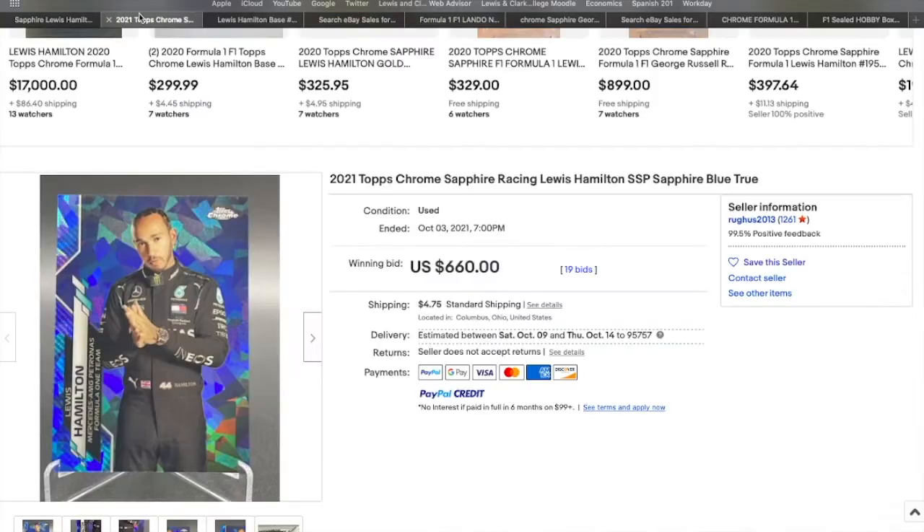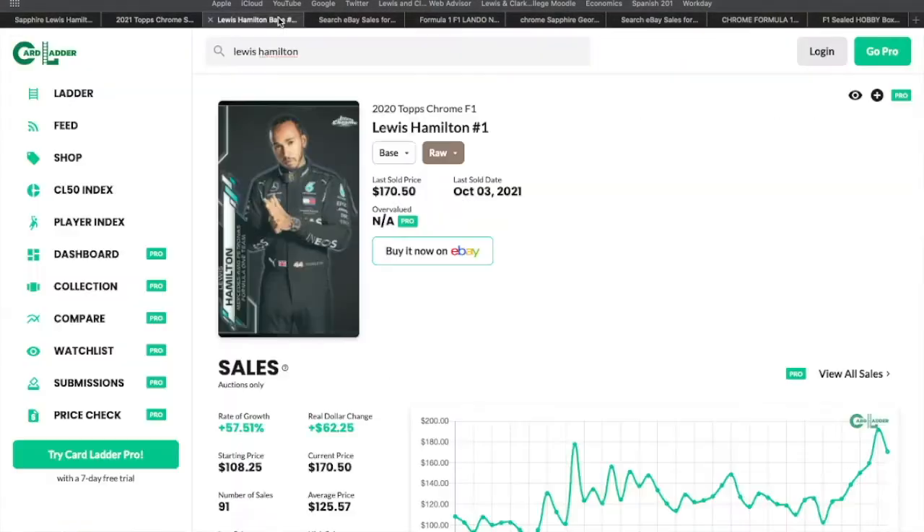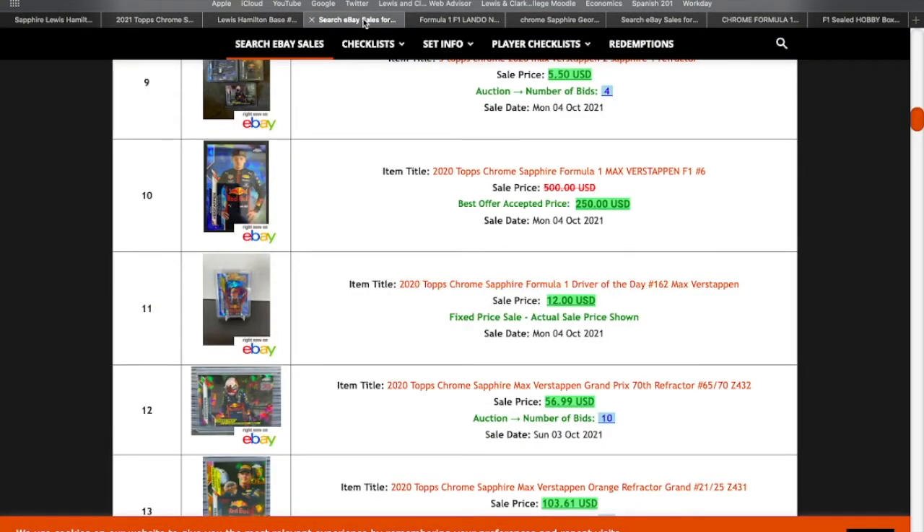Using Hamilton's PSA 9 price, 60 percent of that comes out to about $280 to $290. So I think anything under that is a pretty easy buy. Anything over, do a little more research, but I think you can still do quite well with those two.